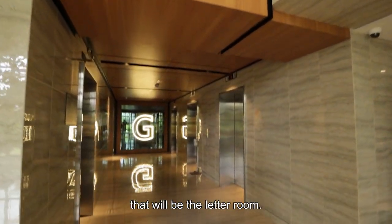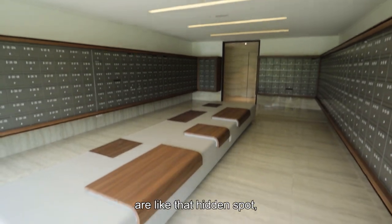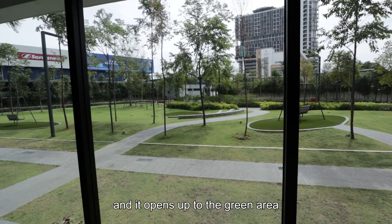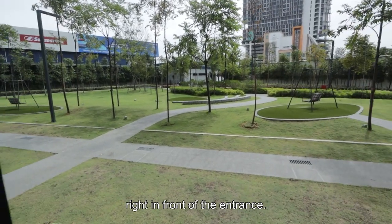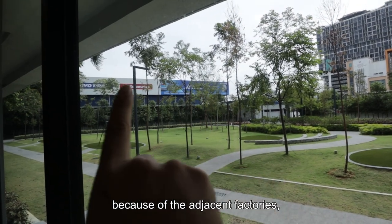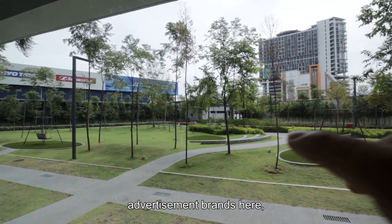Right next to that will be the letter room, and what a setting. Because most of the time, letter rooms are like a hidden spot. This one is very open and it opens up to the green area right in front of the entrance. Here you can see a lot of landscape treatments. Unfortunately, because of the adjacent factories, you have advertisement brands here.